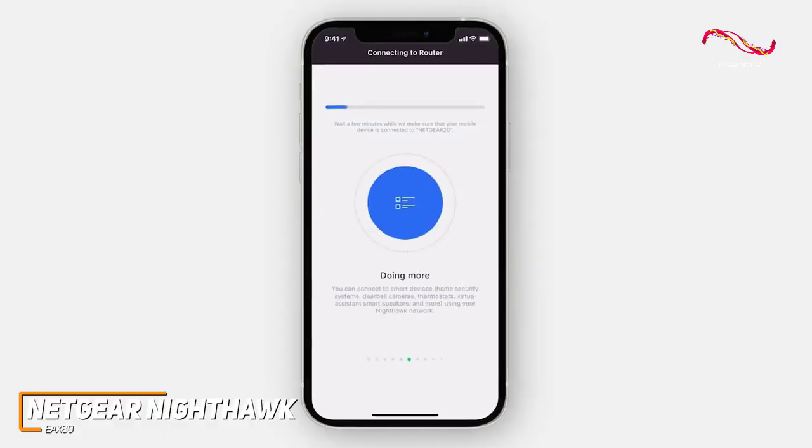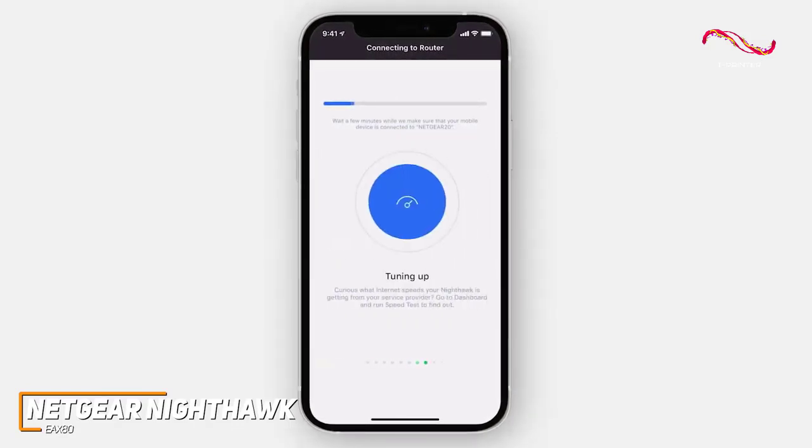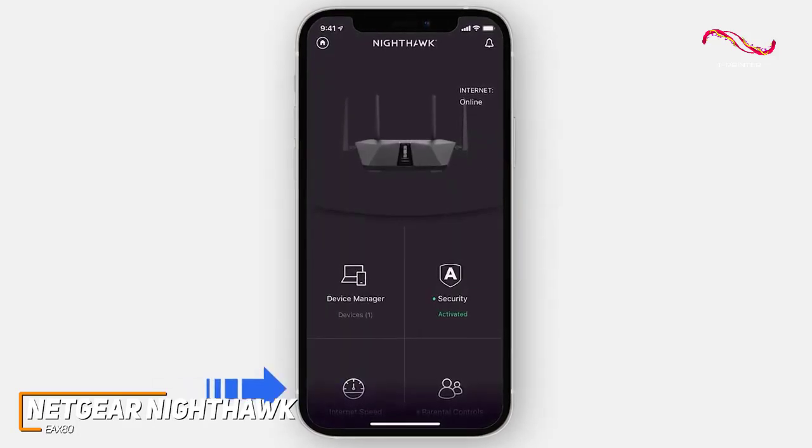It's also easy to set up through the Netgear Wi-Fi analyzer app, and it provides several network management tools, easy placement options, and a web interface for more advanced users.